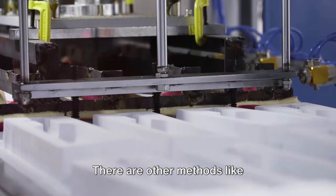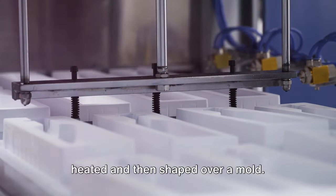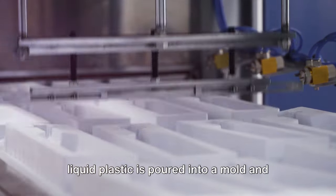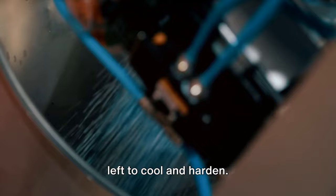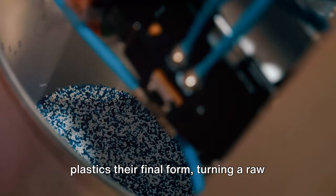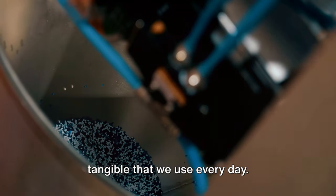But that's not all. There are other methods like thermoforming, where sheets of plastic are heated and then shaped over a mold. And let's not forget about casting, where liquid plastic is poured into a mold and left to cool and harden. These processes, and many others, give plastics their final form, turning a raw material into something real — something tangible that we use every day.